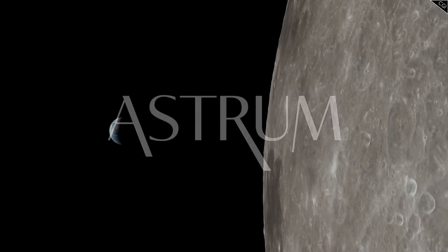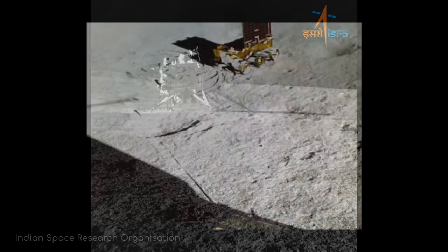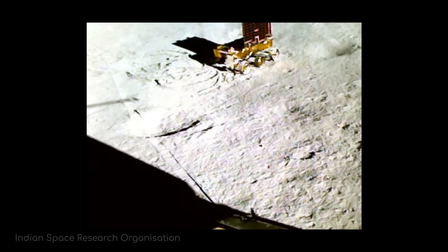I'm Alex McColgan, and you're watching Astrum, and today we'll take a look at Chandrayaan-3, explore its successes, and attempt to use its discoveries to answer that one important question.